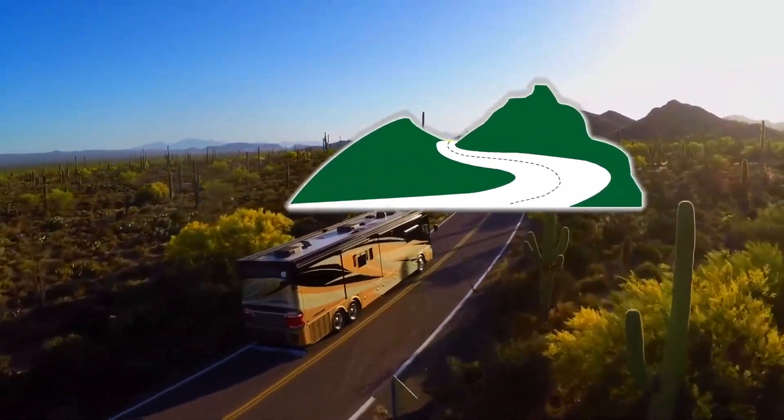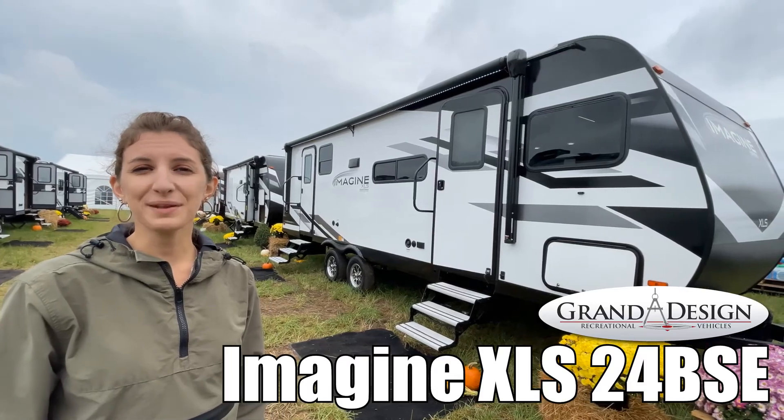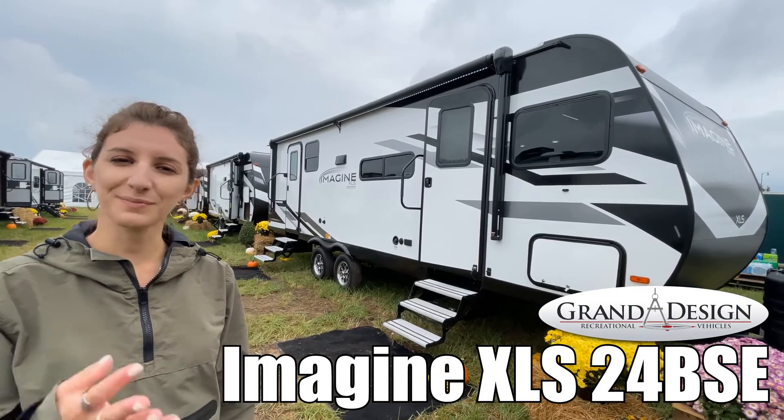Here's another great RV from RV of Eastern Virginia. Hi, I'm Amanda and I'm going to take you through the Imagine XLS by Grand Design 24 BSE. Come take a look.